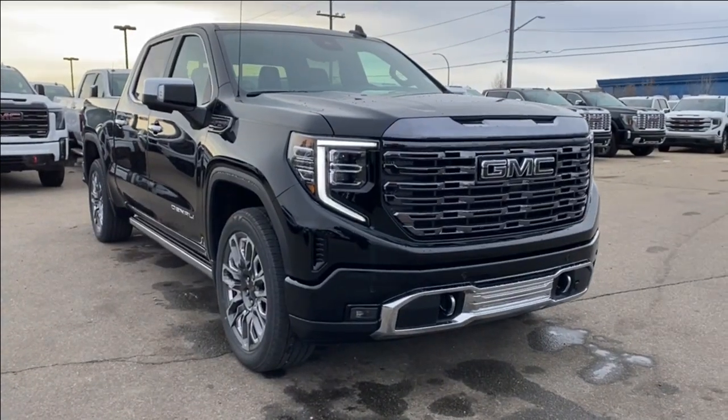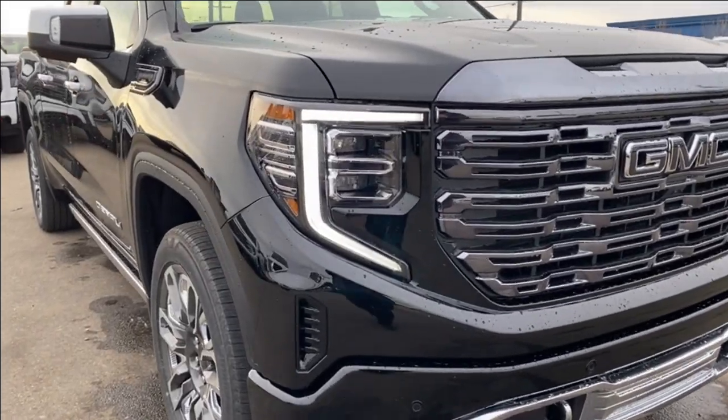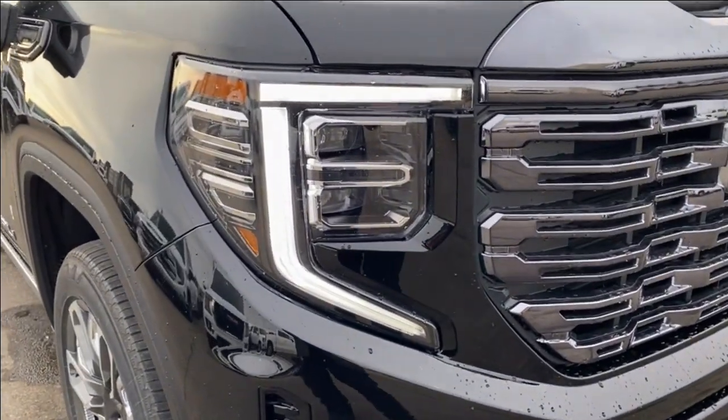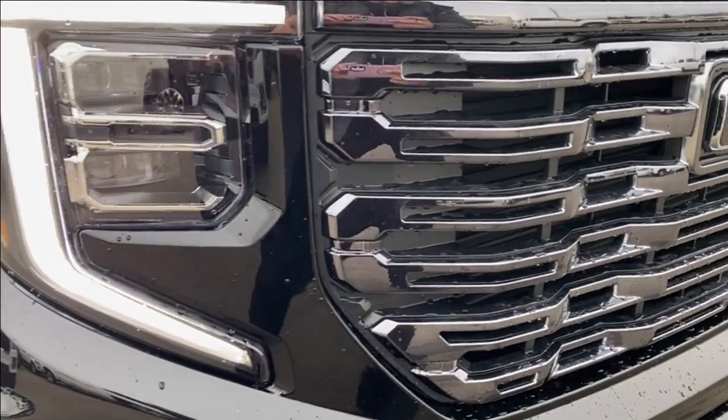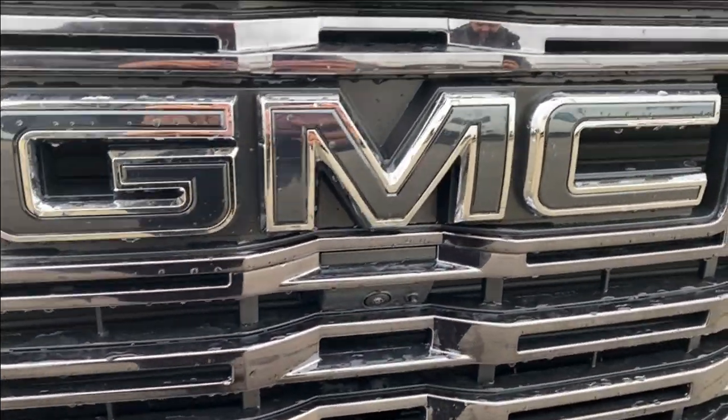Thank you so much for joining me as we took a look at the 2024 GMC Sierra 1500 Denali Ultimate. If you liked the video, make sure you leave a like, subscribe to the channel so you can get plenty more videos just like this one, and we hope to see you in the near future.